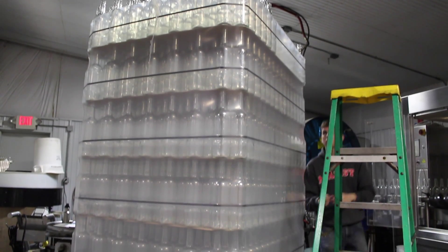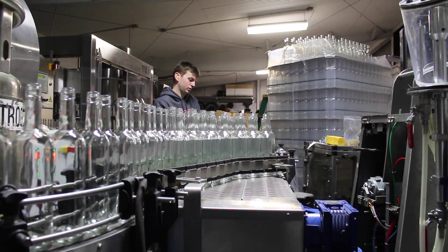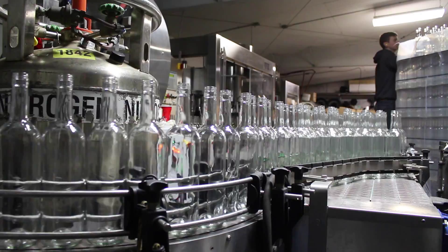All bottling starts with empty glass bottles. These bottles are transferred onto the bottling line to be filled. Once on the line, the bottles are whisked around on conveyors to the first stop.